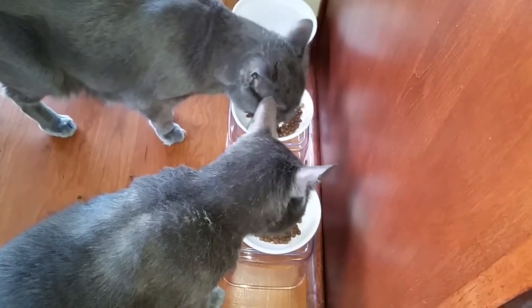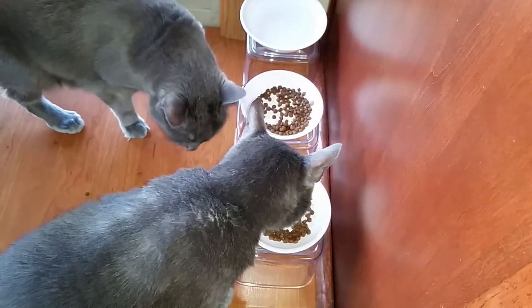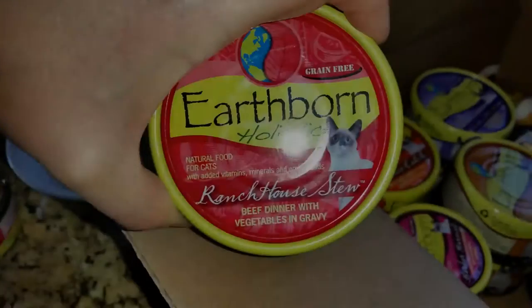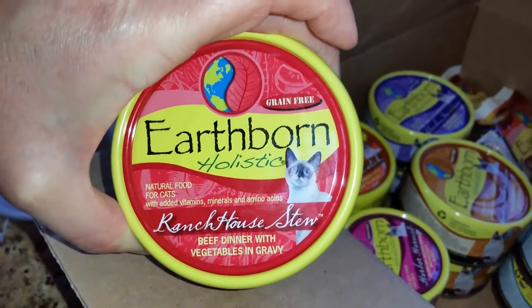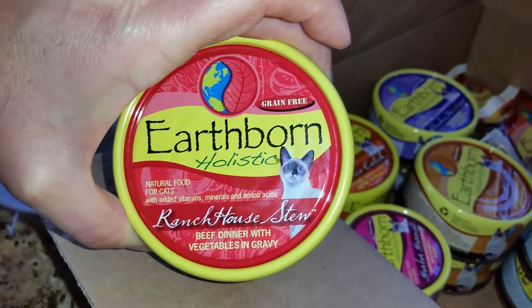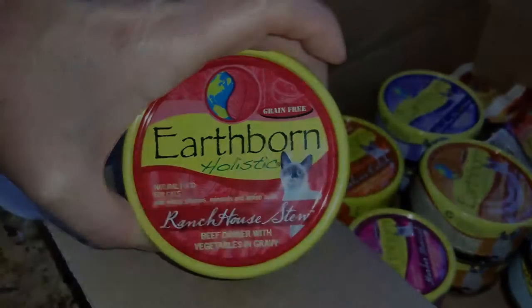The dry food is a hit! The first flavor of wet food we're going to try is the Ranch House Stew — beef dinner with vegetables and gravy. I've never fed my cats beef before, so we will see how they like this.